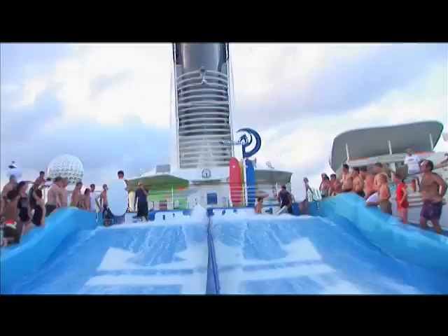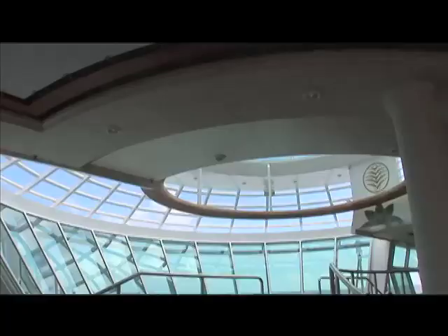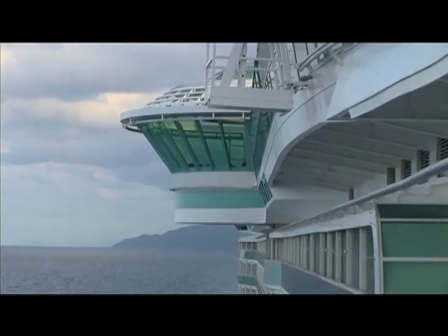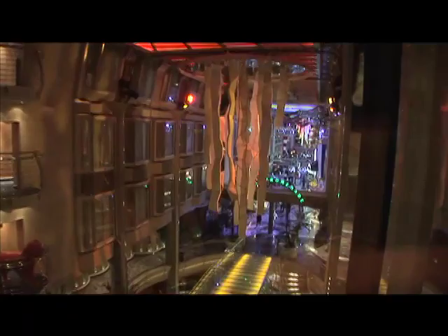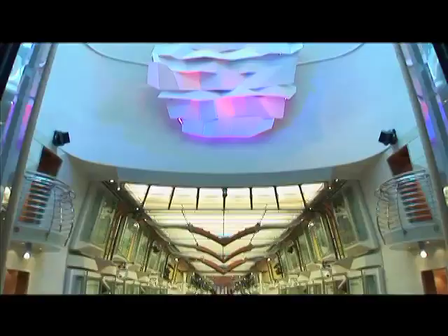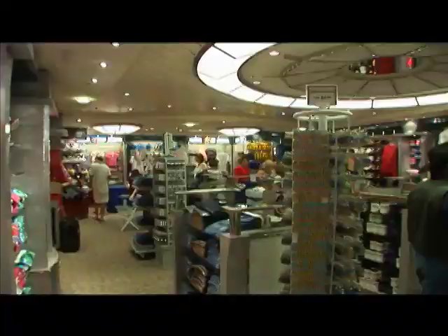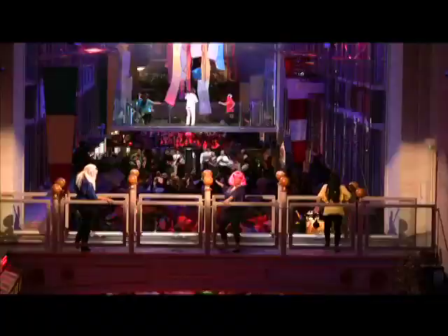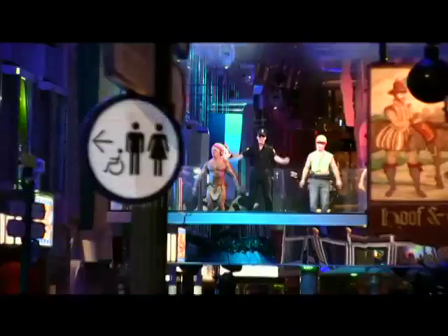You can enjoy the Flowrider Surf Simulator, cantilevered whirlpools suspended 112 feet above the ocean, the H2O Zone water park, and the Royal Promenade Entertainment Boulevard, which is larger than a football field — 445 feet of great boutique shopping, a variety of choices in dining and entertainment, like a high-energy dancing-in-the-streets 70s party that really got the promenade jumping.